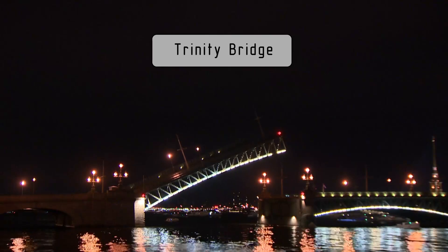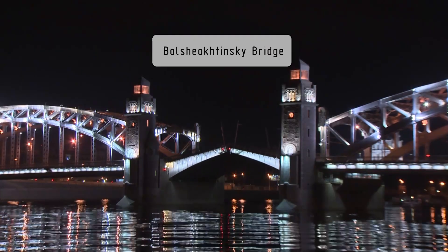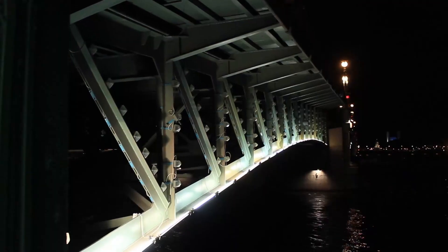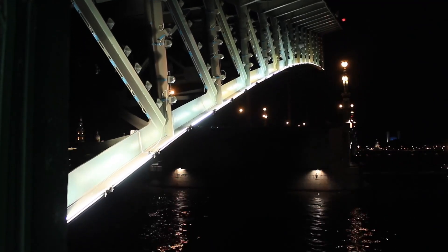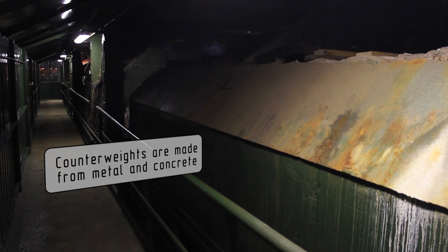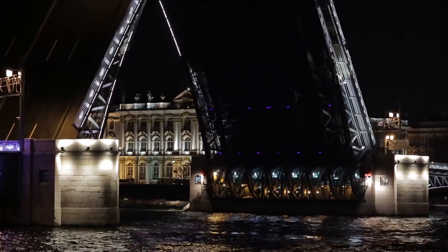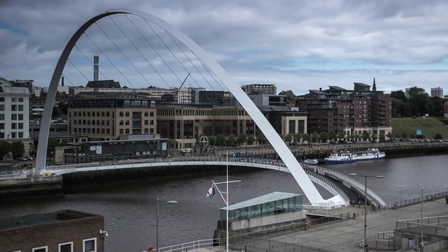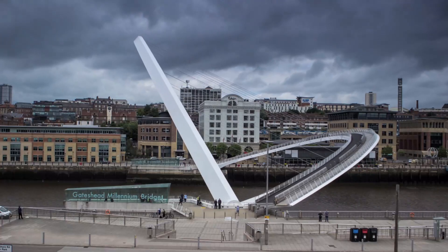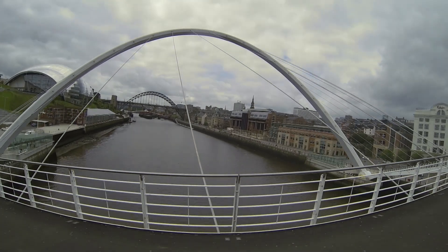The biggest number of bridges in the world is of double-leaf bascule bridges. They work on the principle of a balance scale. Attached to each of the leaves there's a counterweight, which, when the bridge is being opened up, facilitates the hydraulics or the mechanics of the bridge to lift the heavy bascule leaf into the air. There are other peculiar designs, for example, a tilt bridge in Gateshead, England. However, the operation is based on the same principle.